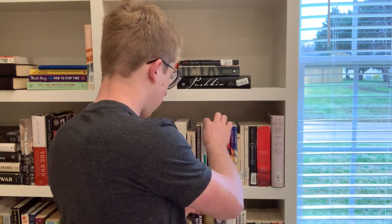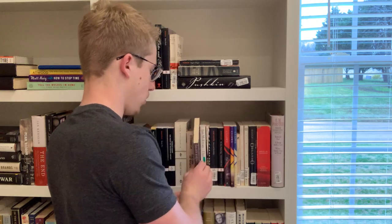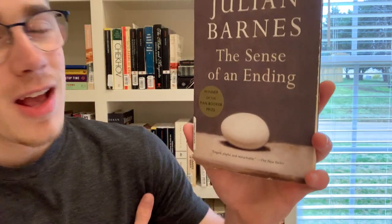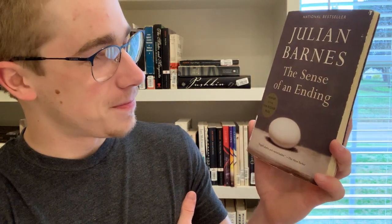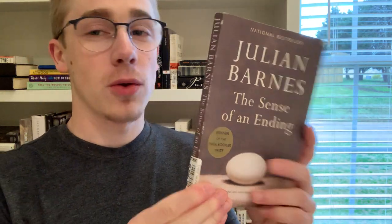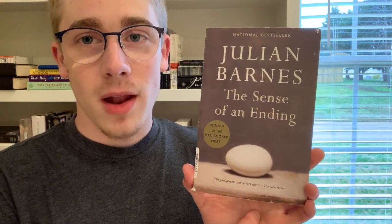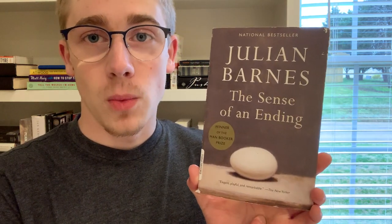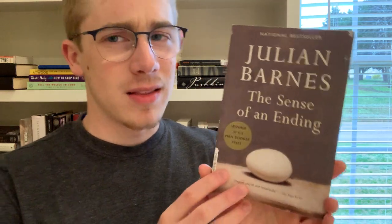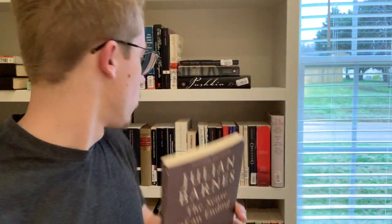Next we have Julian Barnes' The Sense of an Ending — another short British novel. I love this cover, especially once you've read the novel. It's very short; I read it in about two days. It deals with themes of growing up, dependency, finding your way in the world, and betrayal. There's a lot packed in here — I really enjoyed it.